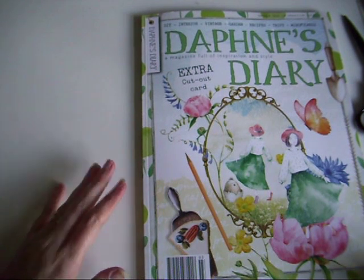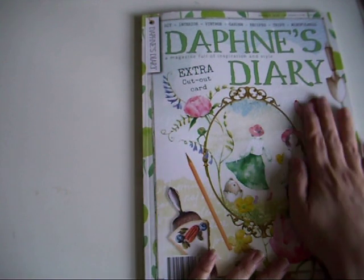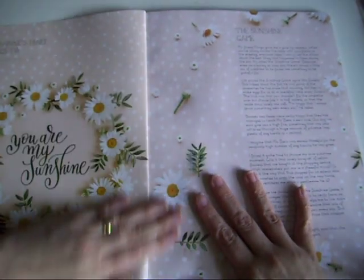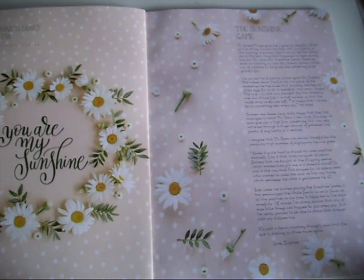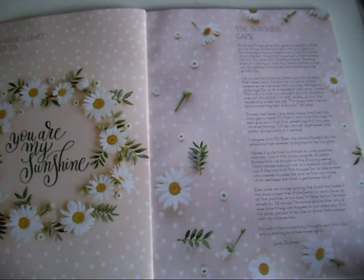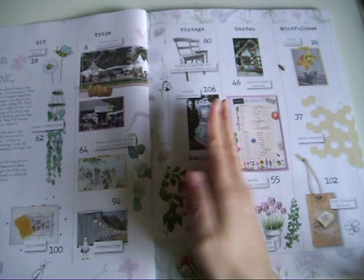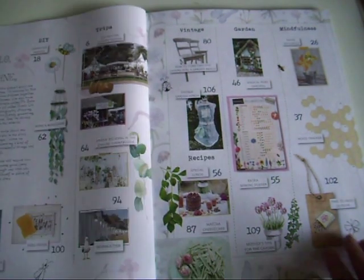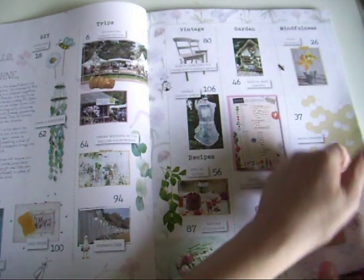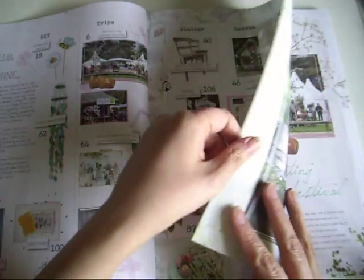We've got a beautiful cover - always really pretty. I love when there are butterflies on things. The inside of the cover is usually gorgeous as well, and we've got 'You Are My Sunshine.' I've got a bit of a bee theme going on maybe this month. I love this faded butterfly border with the flowers - that's really pretty.